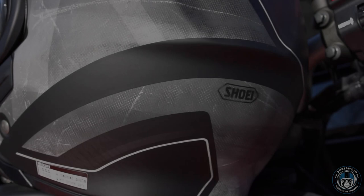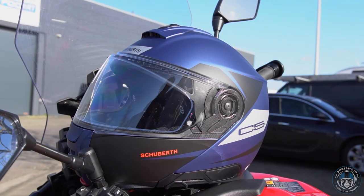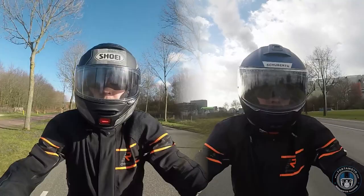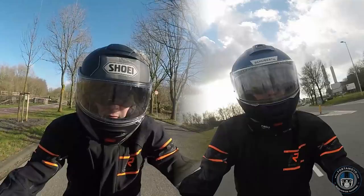The moment everybody is always waiting for when it comes to these lids is the big question: which one is quieter? That's a really tough question for me to answer this time around. Previously, it was clear to me that the Neotec 2 was noticeably quieter than the C4. Fast forward to 2022, and it's difficult for me to hear much of a difference at all. If there is a difference, it's not really worth mentioning, and it can differ slightly per rider anyway, due to the fact that every head is different — the fit of the helmet can and will influence the amount of soundproofing.